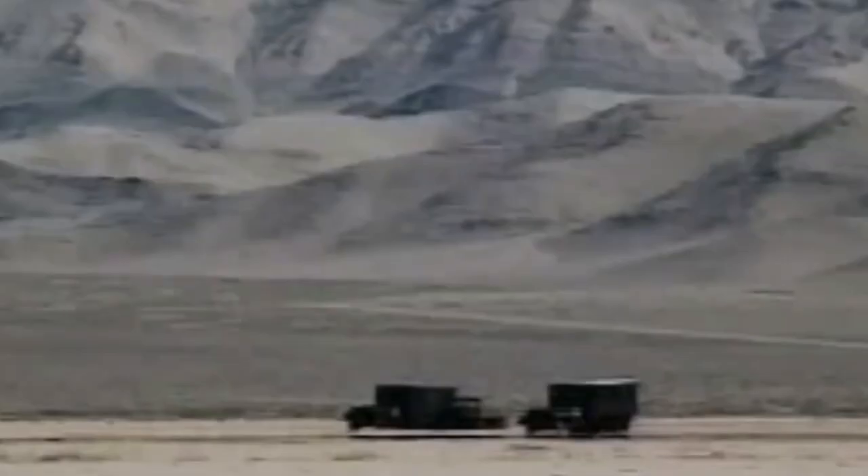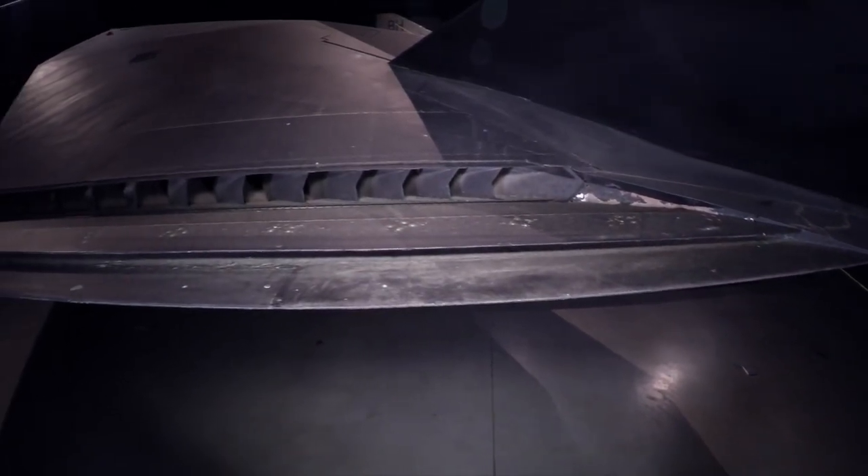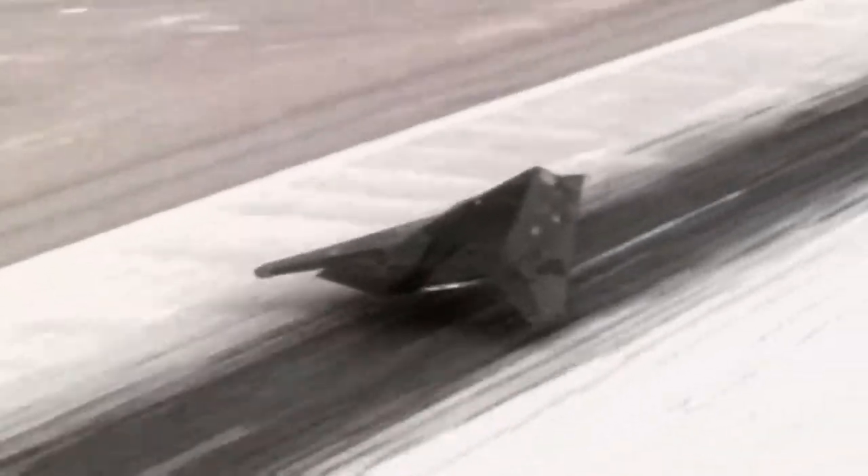It was a precision bomber that could hit targets deep within enemy lines, and also one of the first stealth attack aircraft. With stealth meaning sneakiness or secrecy, this was what the Nighthawk was all about — surrounded in secrecy during its initial years, and able to sneak up on its enemy without being noticed.